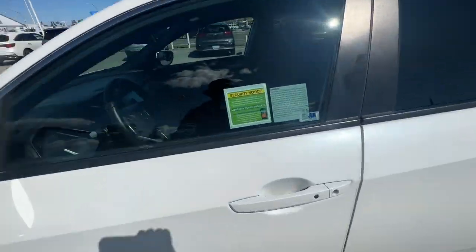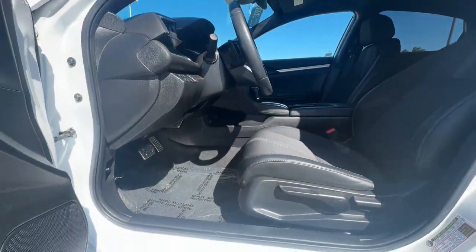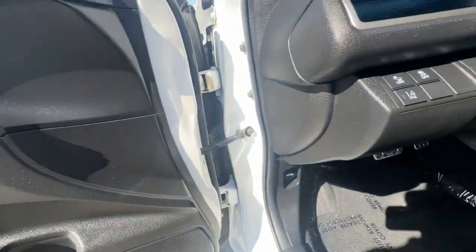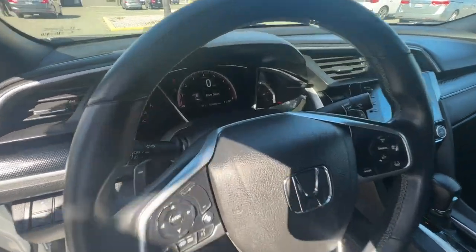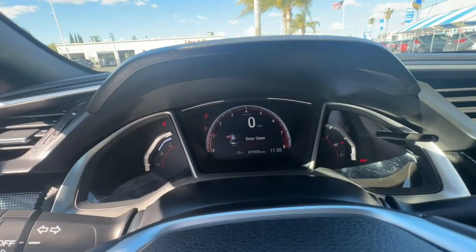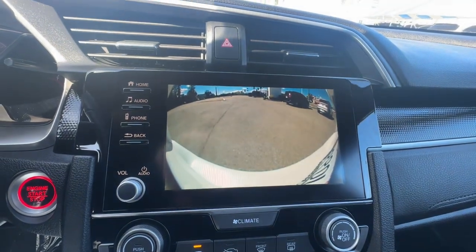The following are some of this vehicle's highlighted options: Apple CarPlay and/or Android Auto, Keyless Entry, Lane Keeping Assist, Fog Lamps, Premium Sound System, Tire Pressure Monitoring System, Bluetooth Connection, Stability Control, Rear Spoiler, Leather Steering Wheel.